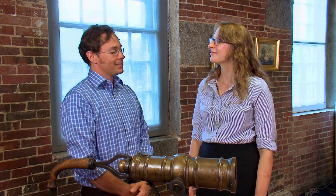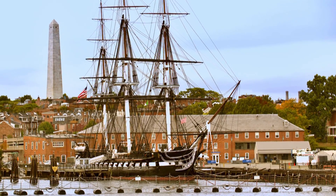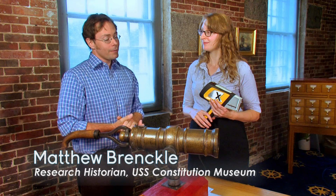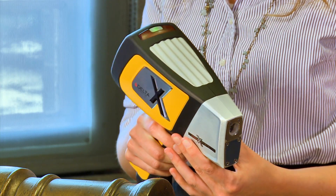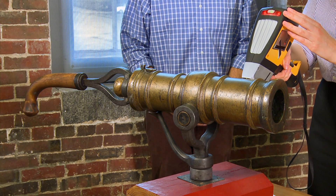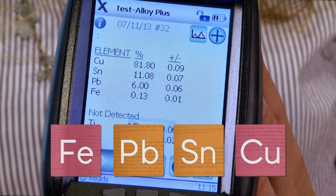Old Ironsides, USS Constitution, is right outside our windows — the oldest commissioned warship afloat in the world. We have this piece from our collection; we think it was made by Paul Revere in 1798, and we'd really like to know more about it, especially what it's made out of. Using our handheld X-ray fluorescence instrument, within a couple of seconds we can already see that it's about 82% copper, 11% tin, 6% lead, and a little bit of iron — so basically brass.